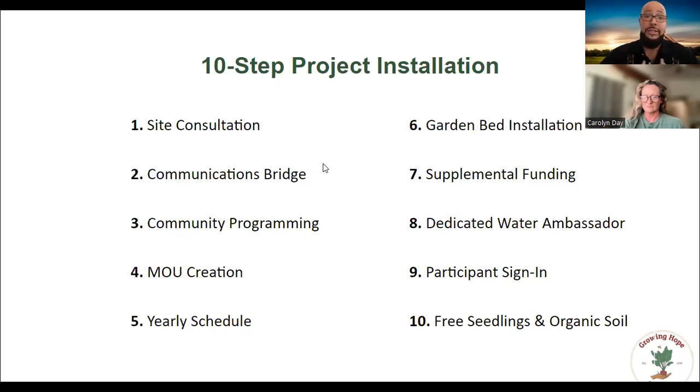Part of addressing the housing crisis means approaching it through a holistic value system, an intersectional approach. This is something that Growing Hope Gardens and Carolyn just get intrinsically, and we've been able to create something really amazing and unique. Carolyn, what would you say about that?